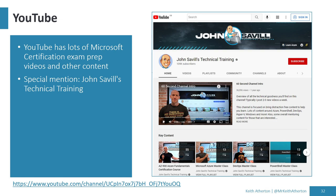YouTube has tons of content for exam prep. I'll give special mention to John Savill's Technical Training — he has absolutely brilliant videos, keeps content up to date, covers lots of subjects, and there are no ads. He often brings up a whiteboard, diagrams the concepts, and explains them very clearly. I can highly recommend it, though there are plenty of other great instructors on YouTube too.